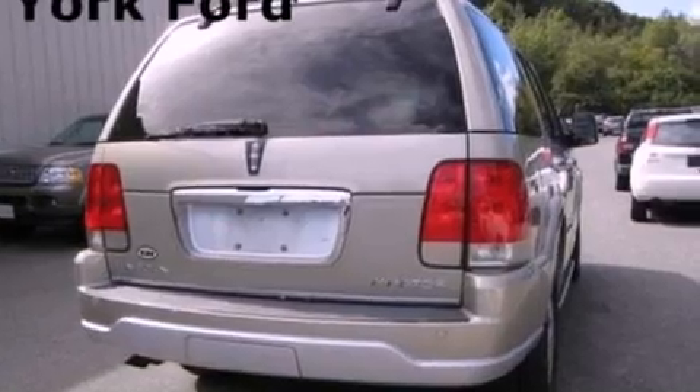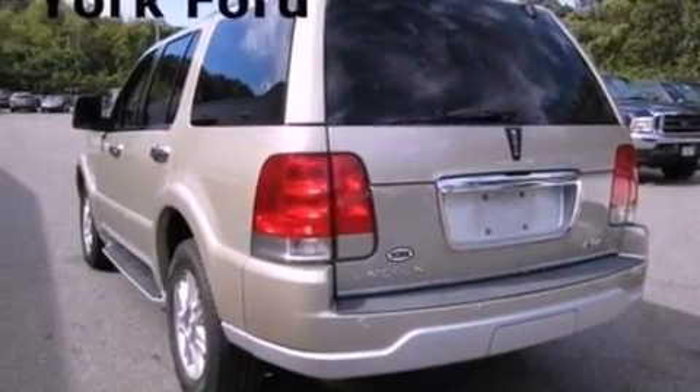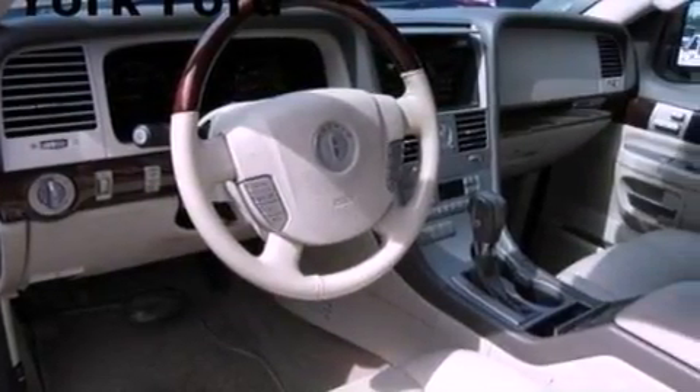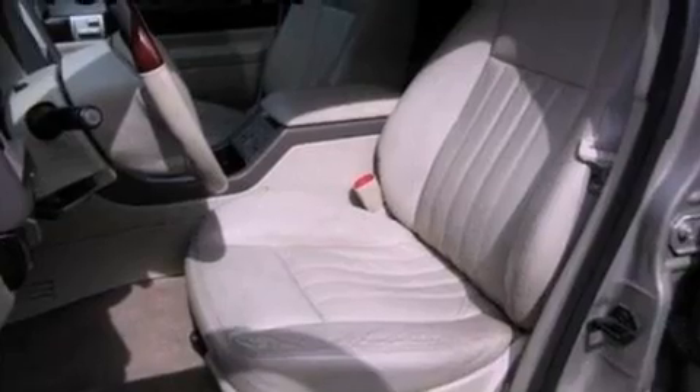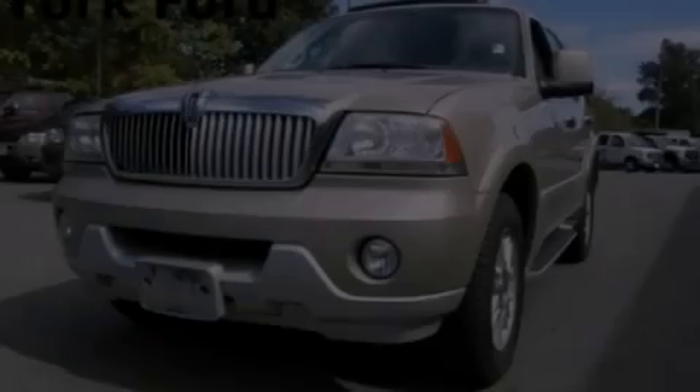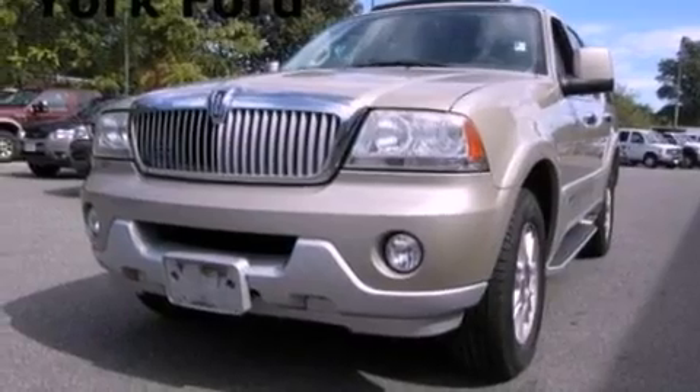Features include power-adjustable driver pedals, a power moonroof, a low-tire pressure indicator, leather seats, a trailer hitch receiver, 17-inch wheels, running boards, desk-sensing headlights, memory settings for the driver's seat positions, so you can recall your favorite position with the push of one button.